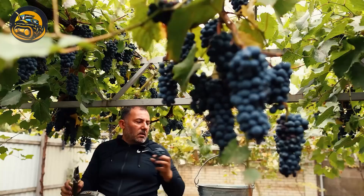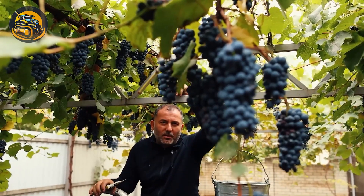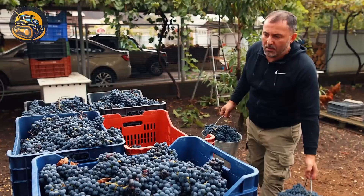It's grape harvesting time here, and we have a nice opportunity to see how grapes are harvested to make wine and pure grape juice.